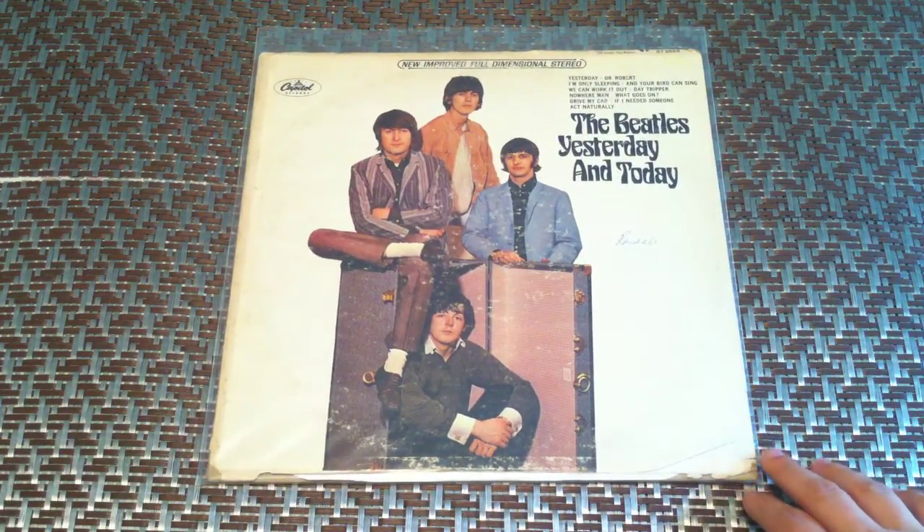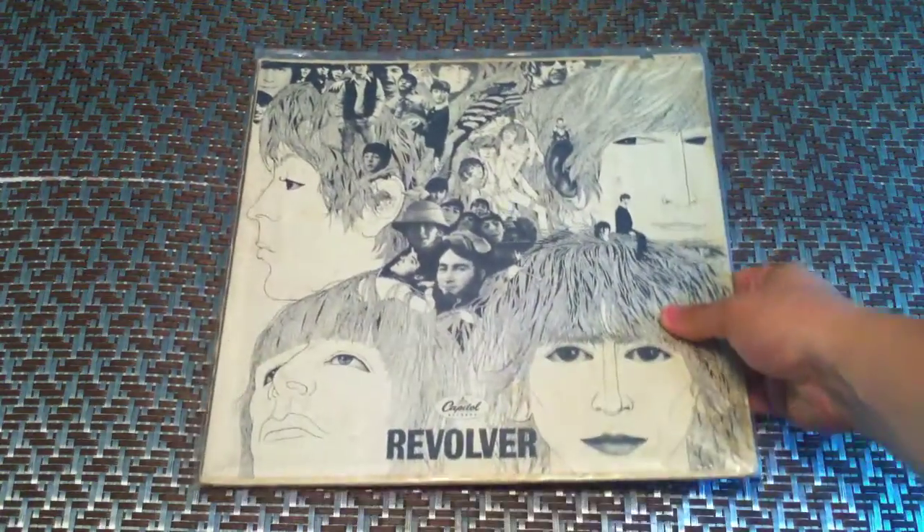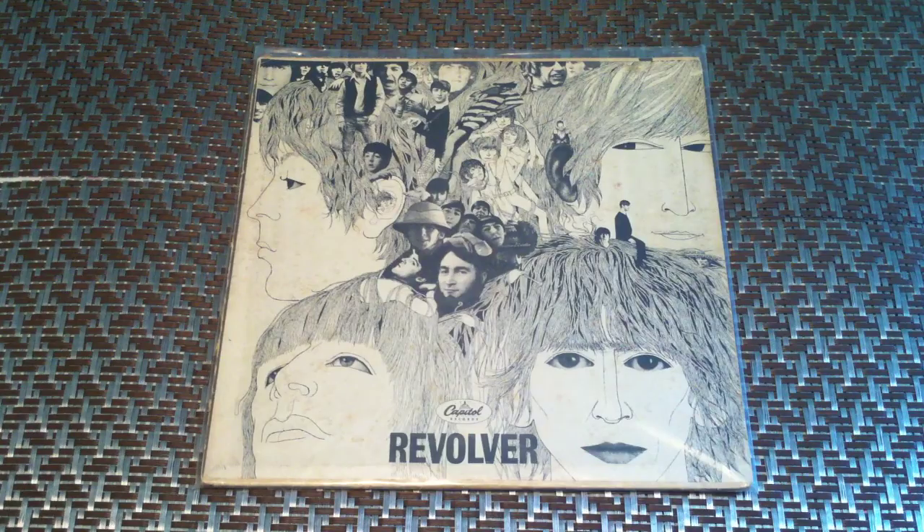Yesterday and Today — just a normal version, not the Butcher cover, but it is a first press. Revolver, first press, mono, Capitol.